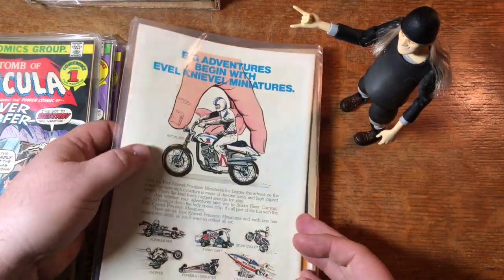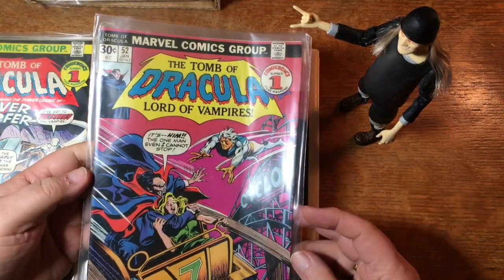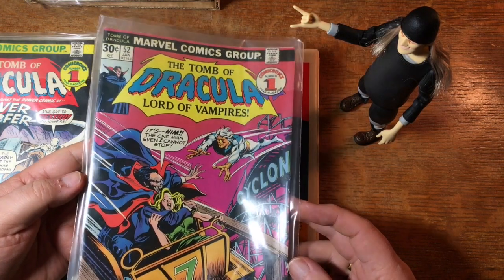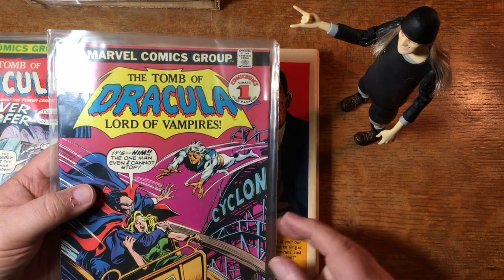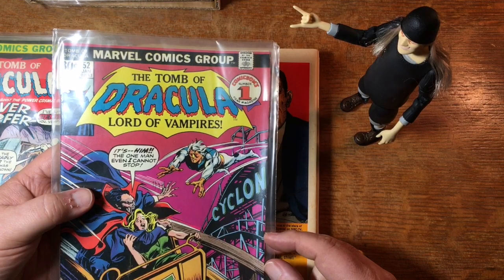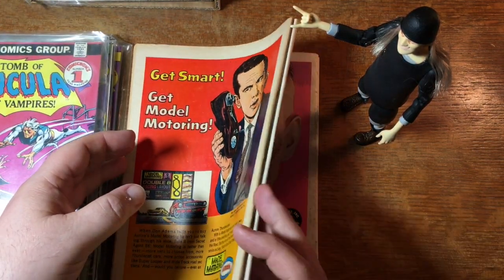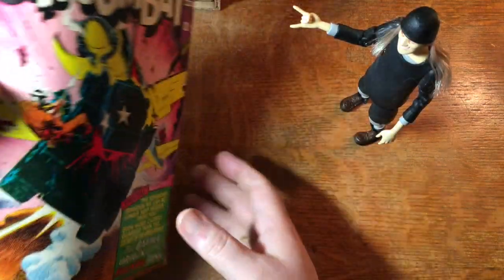And what do we have here? Evil Knievel on the back cover. Still Dracula on the front cover. It's him — the one man even I cannot stop. Who is he? That orange skin — it almost looks like maybe it's Adam Warlock, but I bet it's not. This looks like it's going to be something different. Looks like all of these are actually upside down.